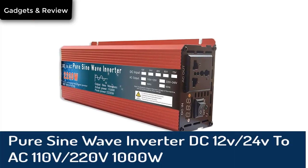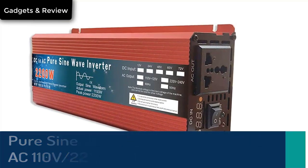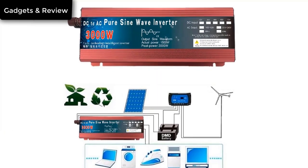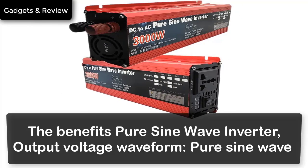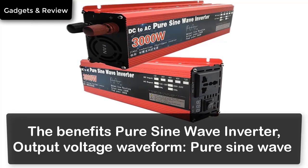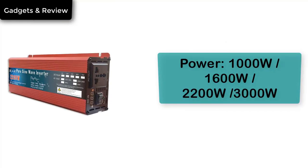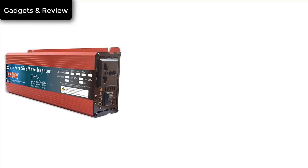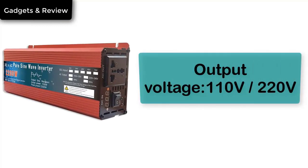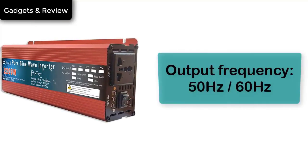Number 4: Pure Sine Wave Inverter, DC 12V/24V to AC 110V/220V, available in 1000W, 1600W, 2000W, and 3000W — a portable power bank converter and solar inverter. Benefits include pure sine wave output voltage waveform. Power options: 1000W, 1600W, 2200W, 3000W. Output Voltage: 110V/220V. Input Voltage: 12V/24V. Output Frequency: 50/60 Hz.